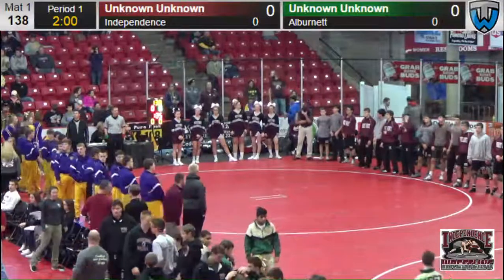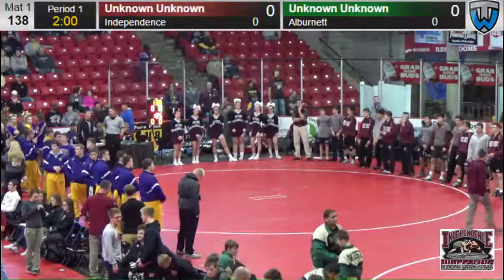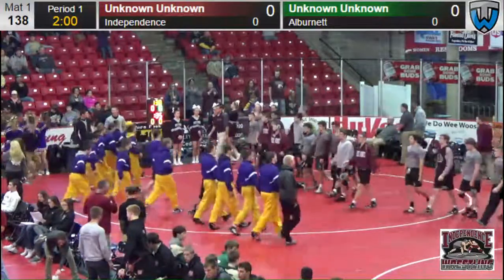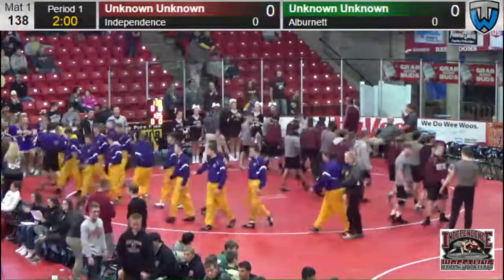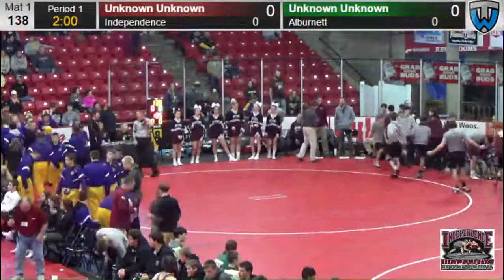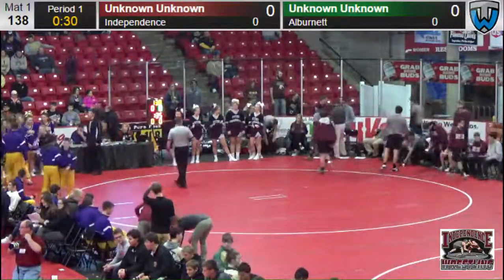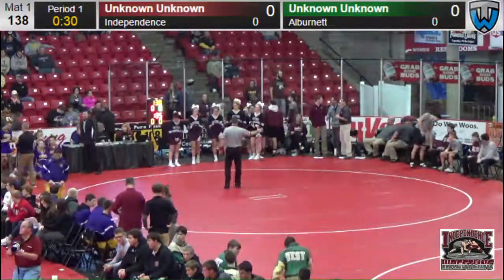Good afternoon, Independence Muscle and Wrestling fans. This is Jason Lang, and we're here at the second day of the Battle of Waterloo. We've got the top four teams in all four brackets that started wrestling on Friday morning. You can see Independence walking across the mat right now, shaking hands with the team from Albernette — the Albernette Pirates — who Independence will be wrestling here. We'll wrestle at 3 o'clock, approximately 5 o'clock, and then 7 o'clock. So three rounds of wrestling here for Independence to sort out the rest of this Battle of Waterloo.